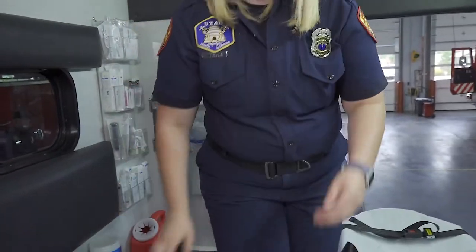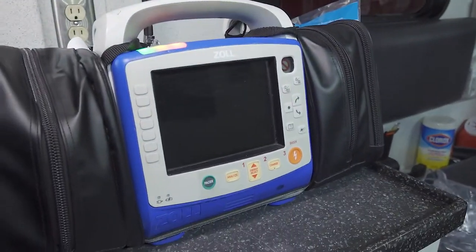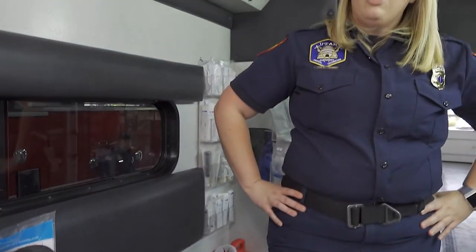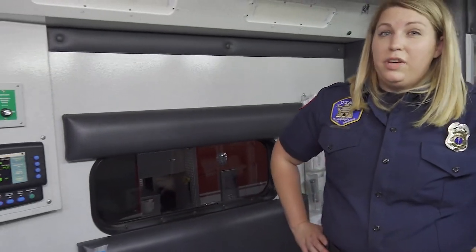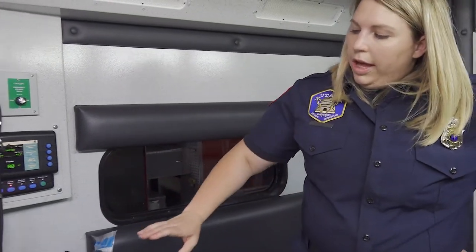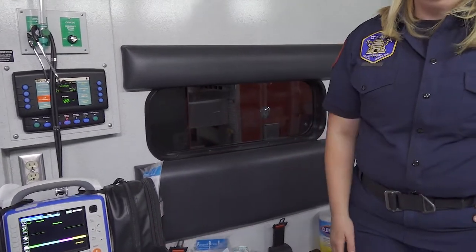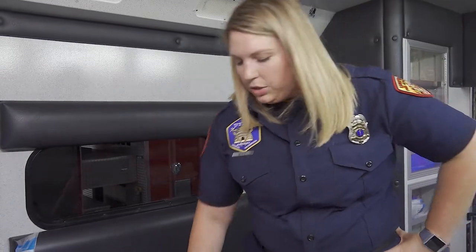The other thing we might do when we're in the ambulance is hook you up to this monitor. This monitor will let us know how your blood pressure is, how your heart rate is, and it'll even let us take a closer look at your heart if we need to. Along with that, it is also a defibrillator — which if someone goes into cardiac arrest, we can use it to shock them and get their heart back to rhythm.